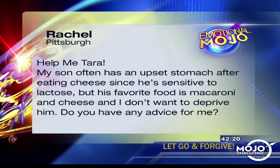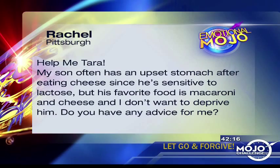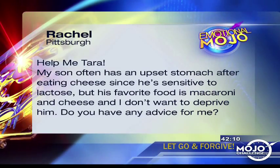If you've cut out some of your favorite foods because of intolerances, it might be time to bring back a comfort food classic: macaroni and cheese. One of our viewers writes: 'Help me, Tara — my son often has an upset stomach after eating cheese because he's sensitive to lactose, but his favorite food is mac and cheese and I don't want to deprive him. Do you have any advice?' That's from Rachel in Pittsburgh.